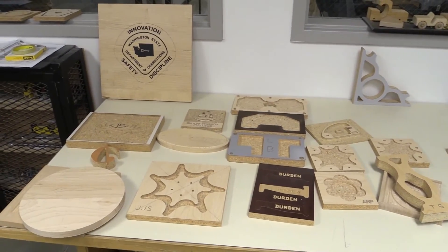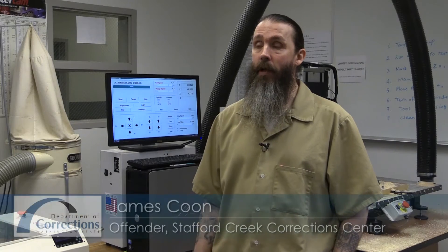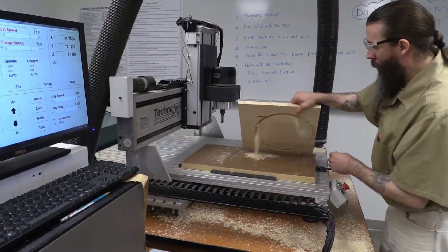So with this skill a person can easily get a job. I've always been creative, and this gives me another outlet to explore my creativity and put it to use — to keep me from coming back to prison.